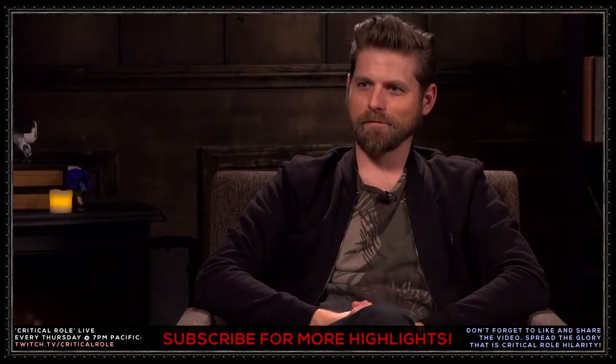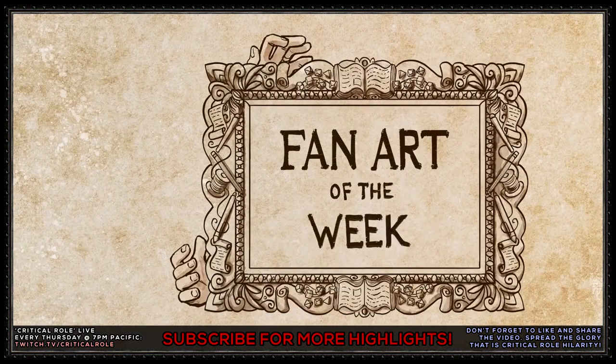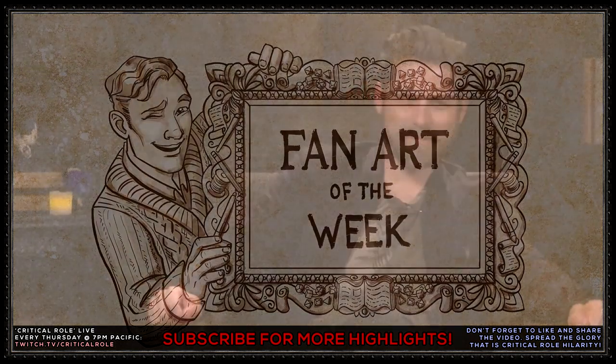Let's tarry on and do Fan Art of the Week. Good segue! Wee! Art-da-dadda! Yeah, art-dad! I love art-dad.